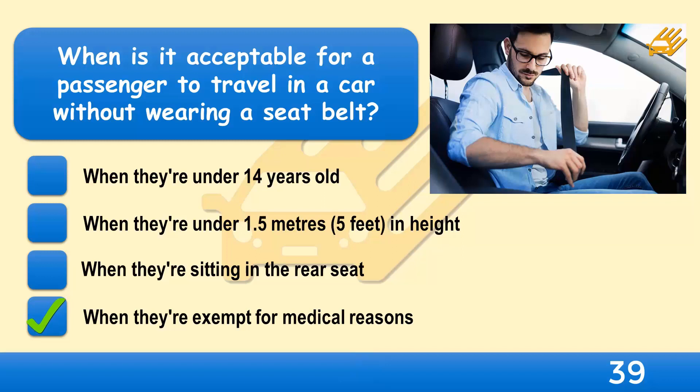If you have adult passengers, it's their responsibility to wear a seatbelt, but you should still remind them to use one as they get in the car. It's your responsibility to make sure that all children in your car are secured with an appropriate restraint. Exemptions are allowed for those with a medical exemption certificate.